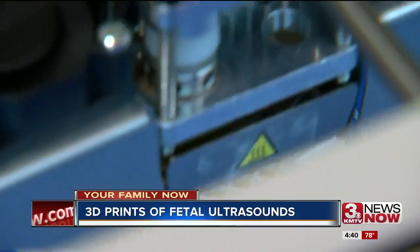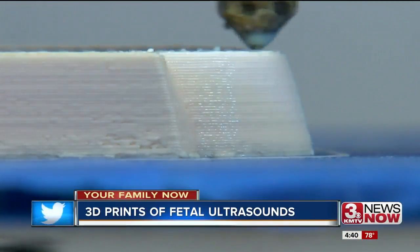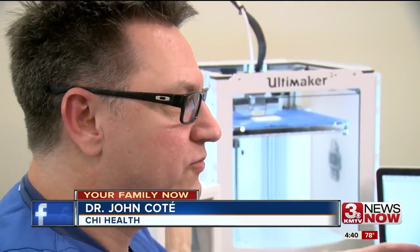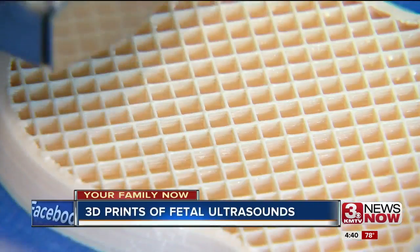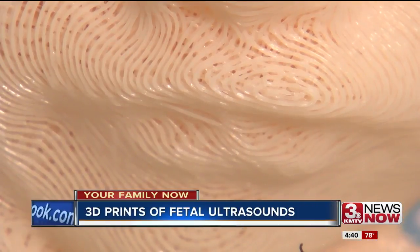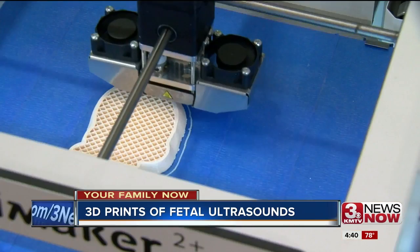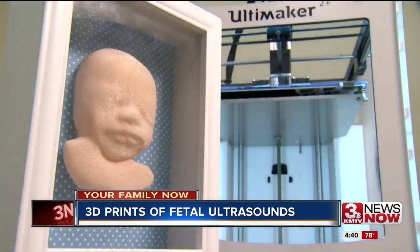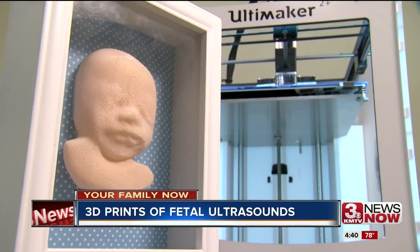It's pretty exciting from my standpoint as an OB-GYN because we're just starting to get more and more into being able to utilize this technology. Dr. John Cote is an OB-GYN with CHI Health. Thanks to this 3D printer, Women's Health at Lakeside is offering patients 3D and 4D ultrasounds for an extra charge. For $200, you also get a shadow box with a 3D printout of your little one.